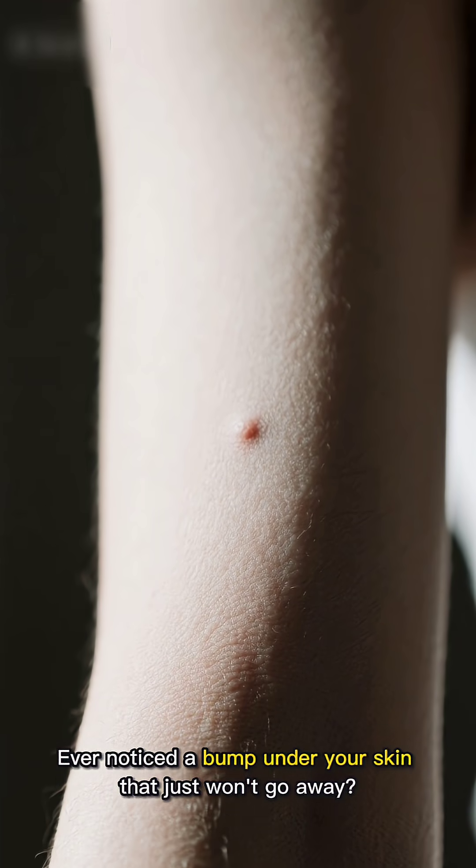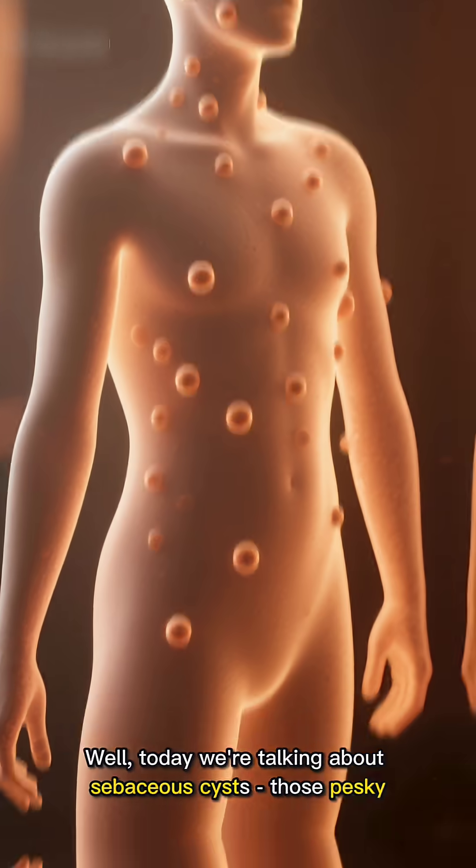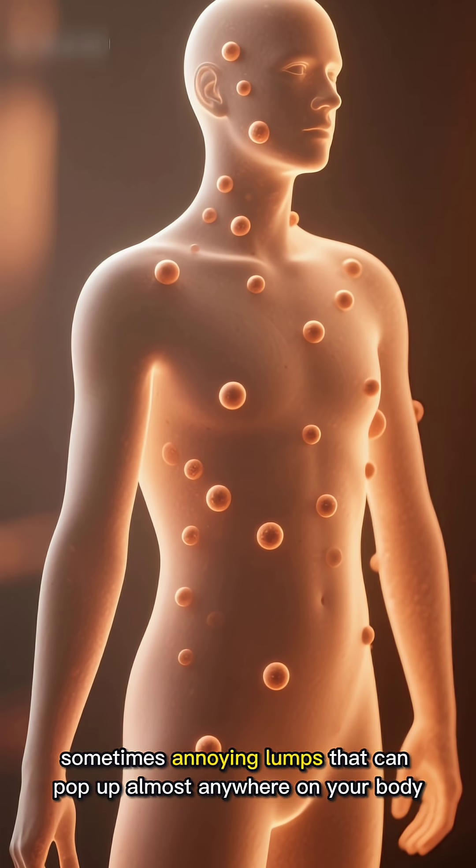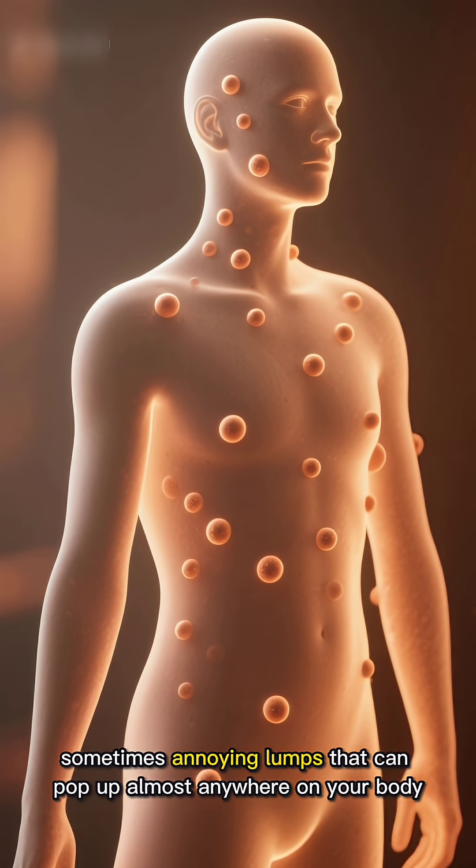Hey there! Ever noticed a bump under your skin that just won't go away? Well, today we're talking about sebaceous cysts — those pesky, sometimes annoying lumps that can pop up almost anywhere on your body.